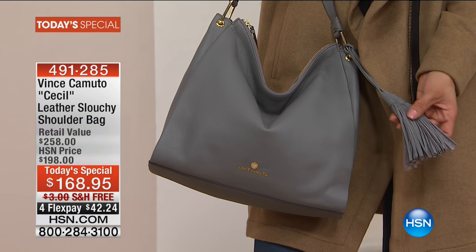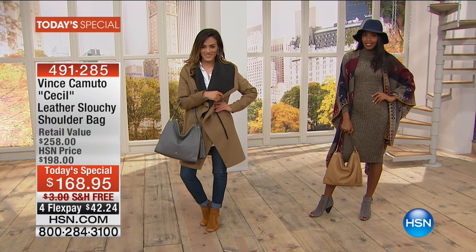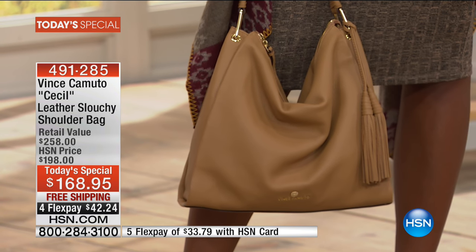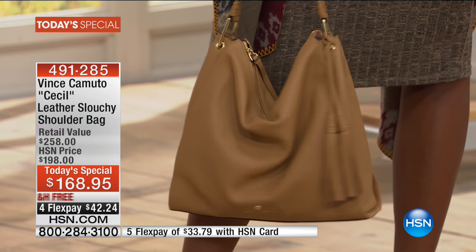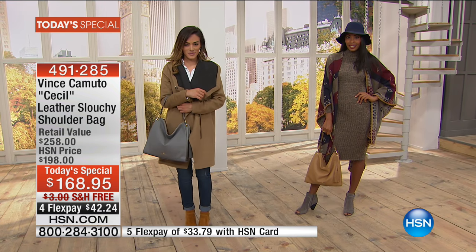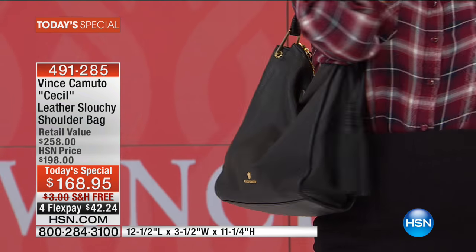It's 100% leather with a pebbled hand to it, which is so beautiful because it really camouflages any nicks, scrapes, or marks. We want you to love your bag and live in your bag, so you need to make sure the bag is durable. Because it's genuine all-leather, you know you're getting the best quality. Size-wise: 12½ inches in length, 3½ in width, 11¼ in height, with a 9½-inch single strap drop.